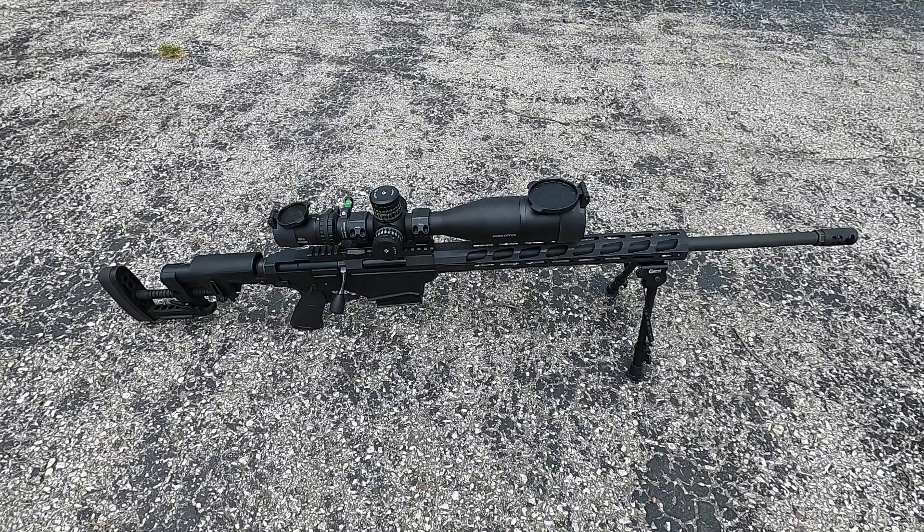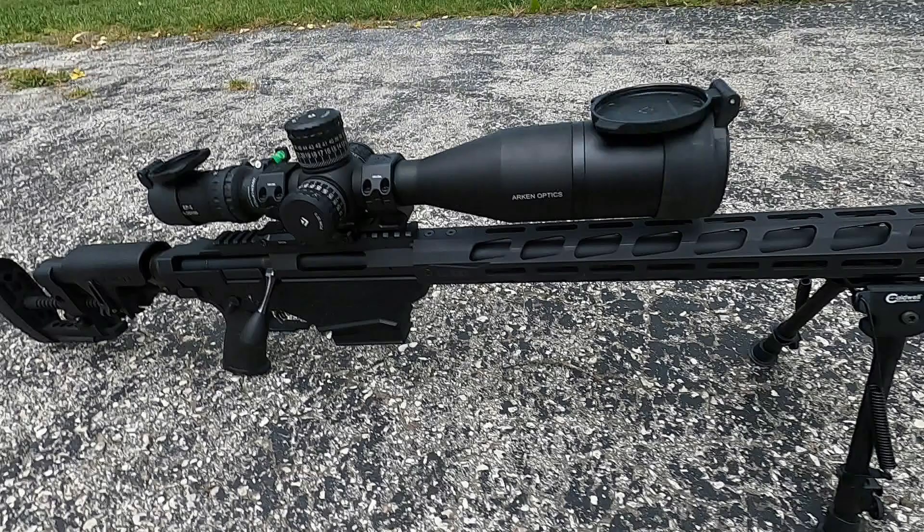The rifle I'll be using in this video is my Ruger Precision Rifle chambered in 6.5 Creedmoor. There's nothing aftermarket about the rifle — it is completely stock. It's got a Caldwell bipod on the front and an Arken Optics EP5 scope, which is a 5 to 25 by 56.